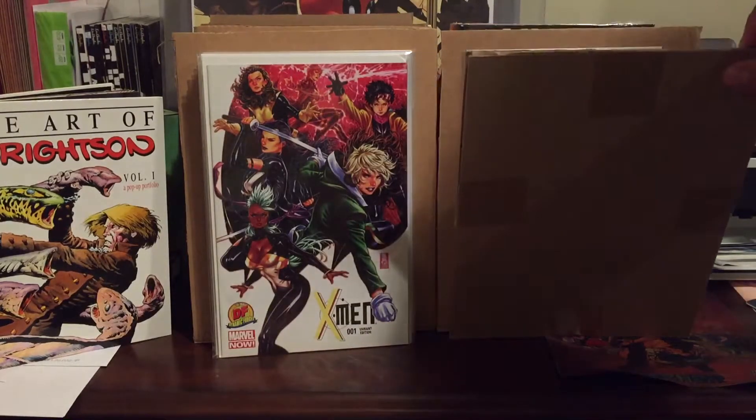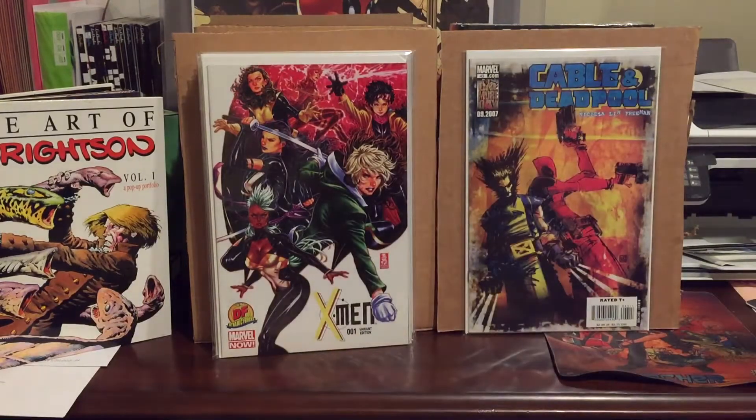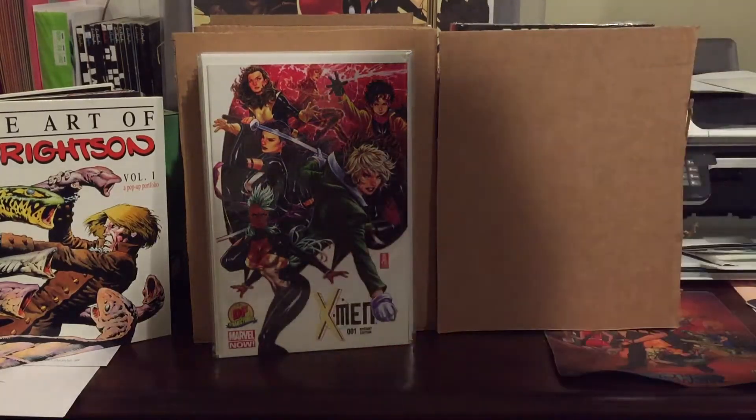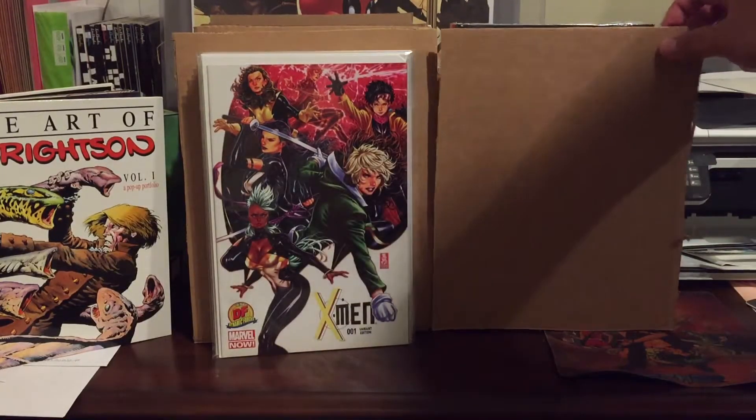This guy is Cable Deadpool number 43 — just a Wolverine appearance. I think I paid about $3.50 for this. It was the only book I got at that particular store.